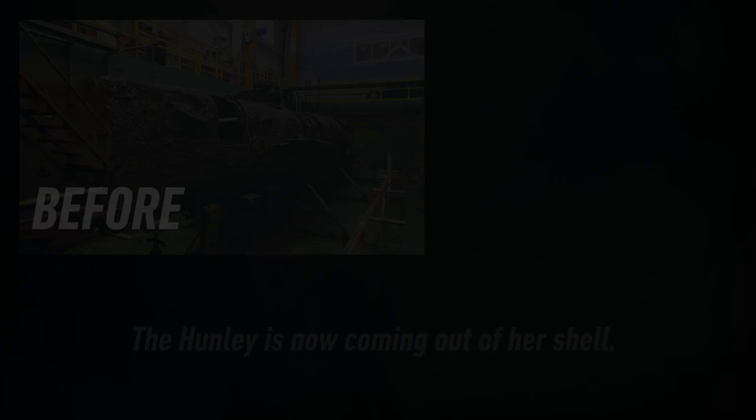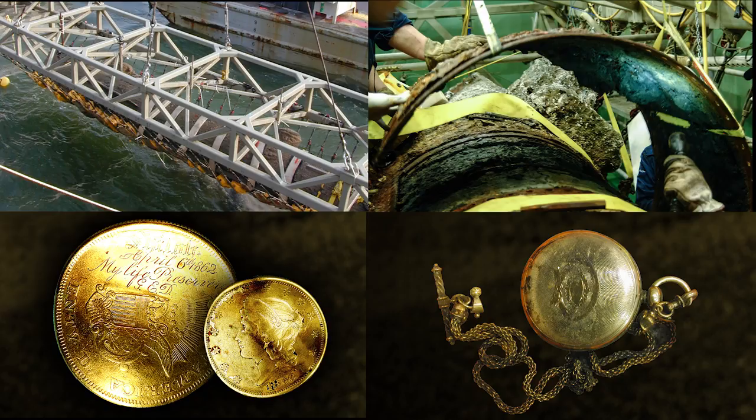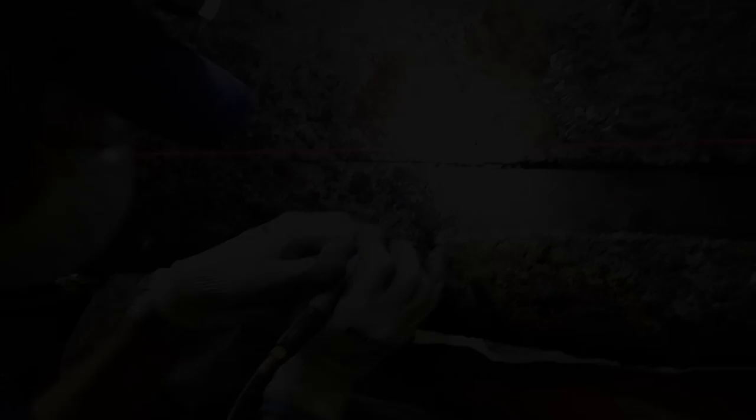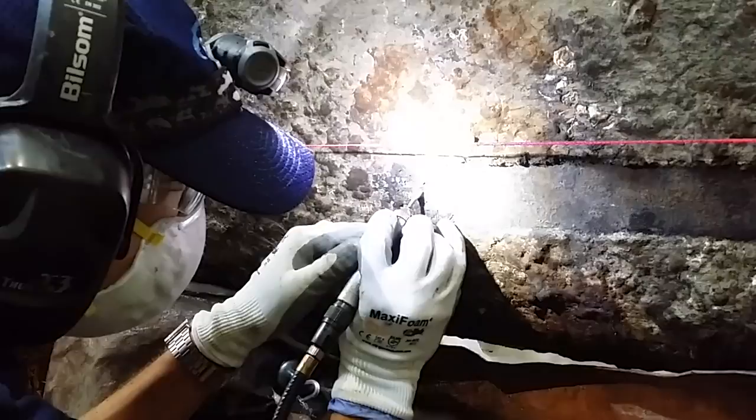The Hunley is now coming out of her shell. Concretion — a layer of sand, sediment, and shells — built up slowly over time while she was lost at sea. First, the exterior of the submarine was cleaned of the material. Now, for the first time, the inside of the submarine is slowly becoming visible.